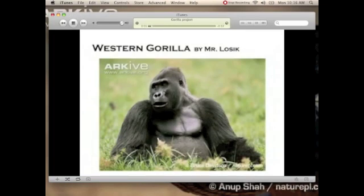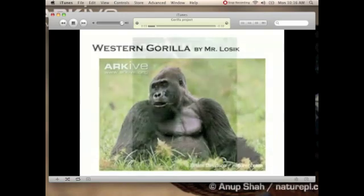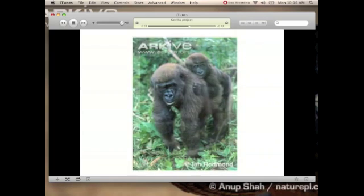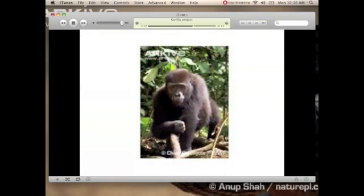The Western Gorilla. And now it's playing in iTunes. The Western Gorilla is critically endangered. One subspecies, a smaller group of the Western Gorilla called the Cross River Gorilla, lives in a small pocket on the Nigerian and Cameroon border. The Western Gorilla is the largest of all of the living apes. A male can grow up to over 310 pounds.